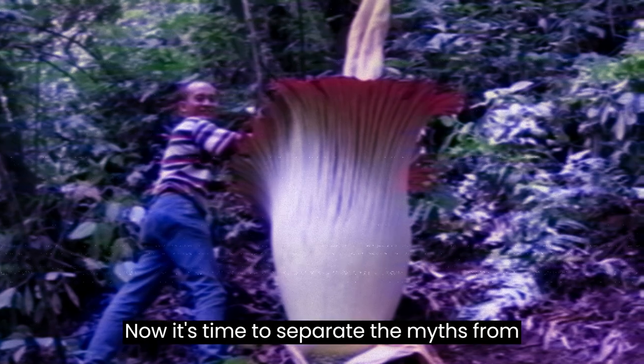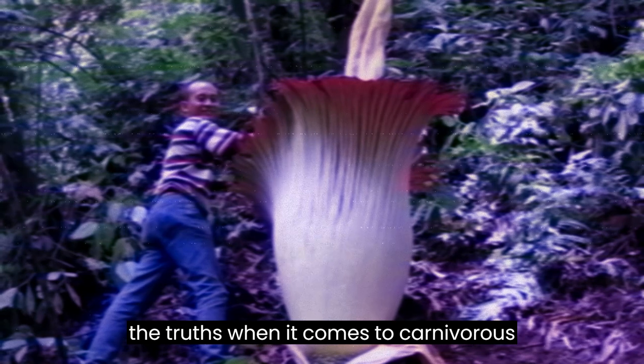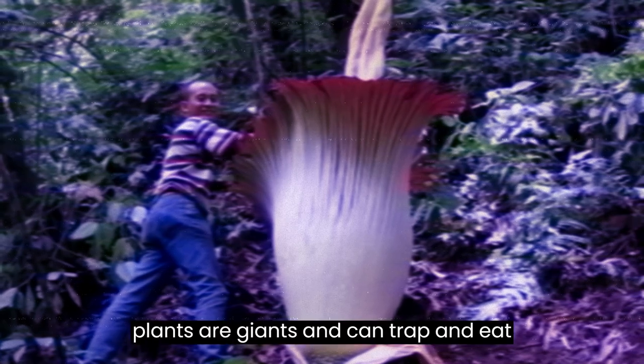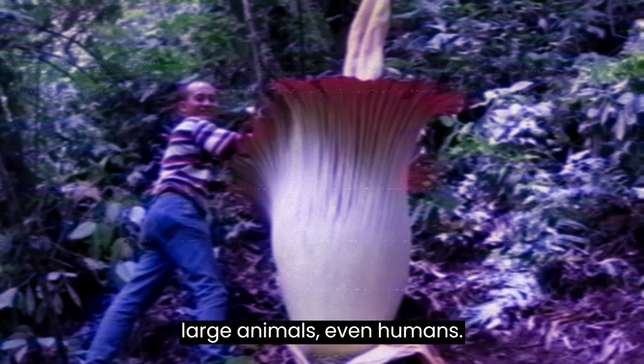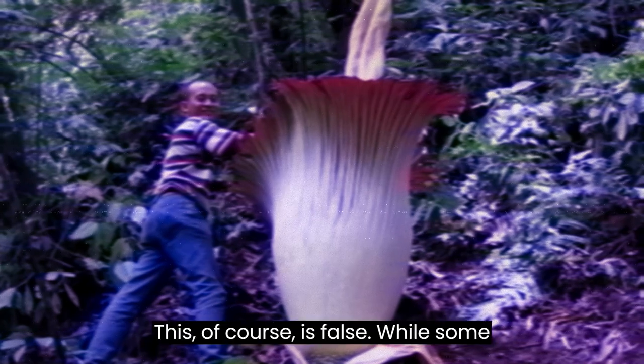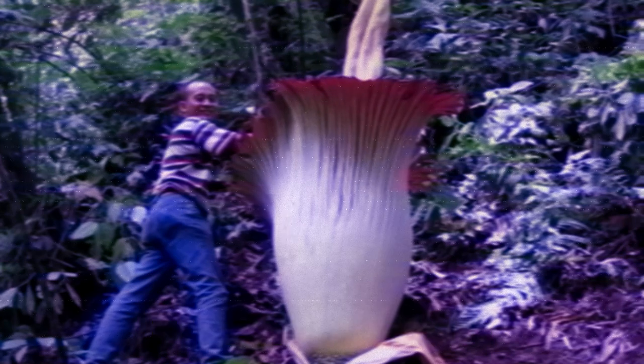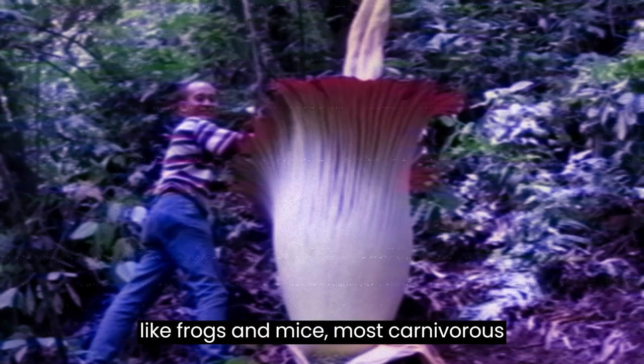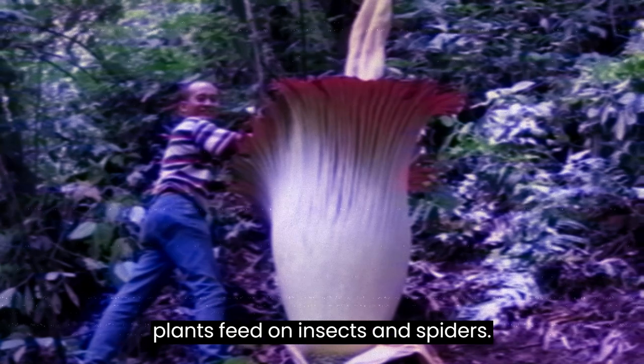Now, it's time to separate the myths from the truths when it comes to carnivorous plants. A common myth is that these plants are giants that can trap and eat large animals, even humans. This, of course, is false. While some can trap and digest small vertebrates like frogs and mice, most carnivorous plants feed on insects and spiders.